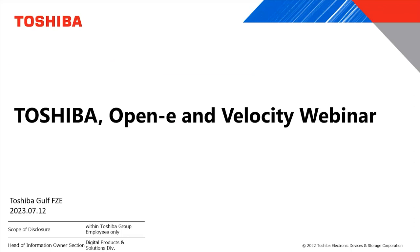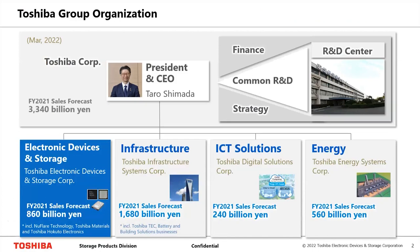Toshiba is a brand and a 150-year-old company that has been part of many innovations. As of now, Toshiba is defined into four categories. As of March, we have Mr. Taro Shimada as our President and CEO, with four separate business processes: Electronics Devices and Storage, Infrastructure, ICT Solutions, and Energy. The hard drive falls under Electronics and Devices, contributing almost 24% of overall revenue.